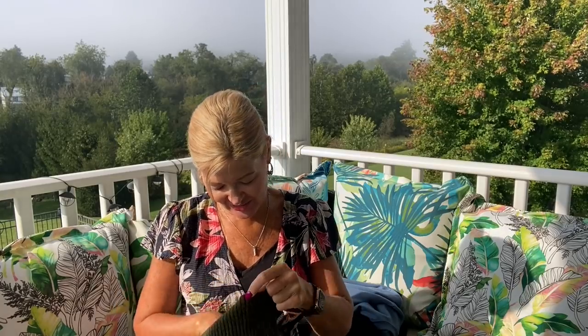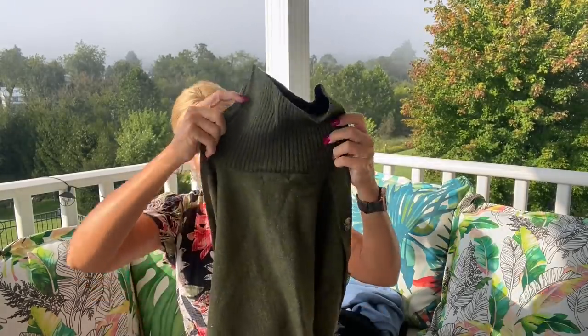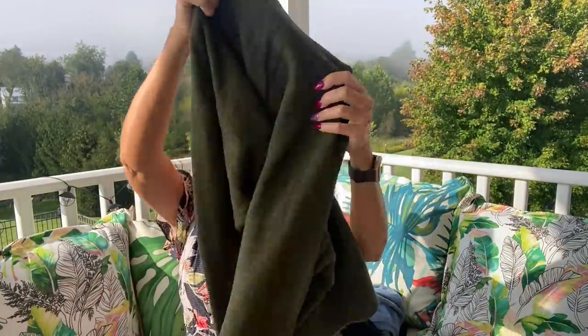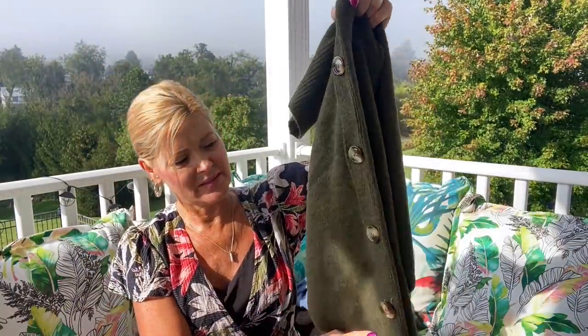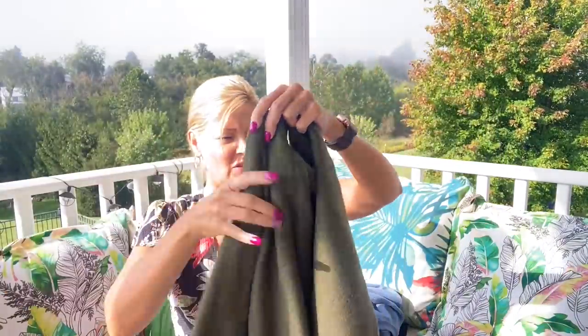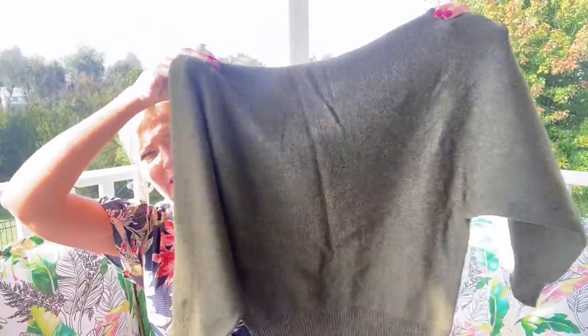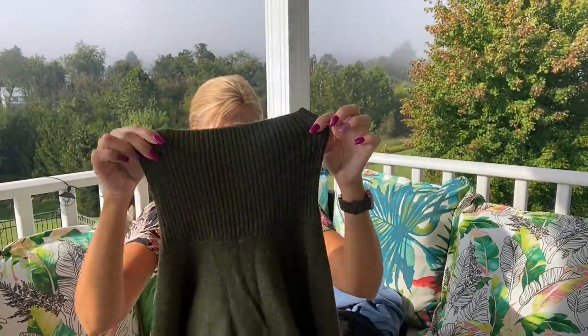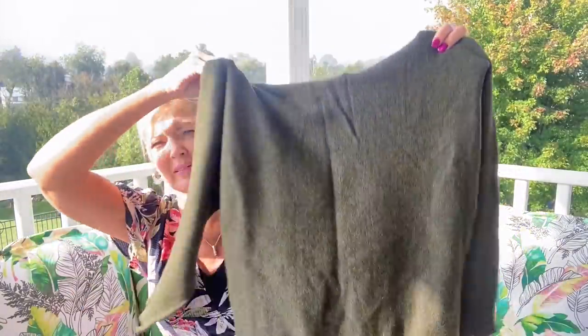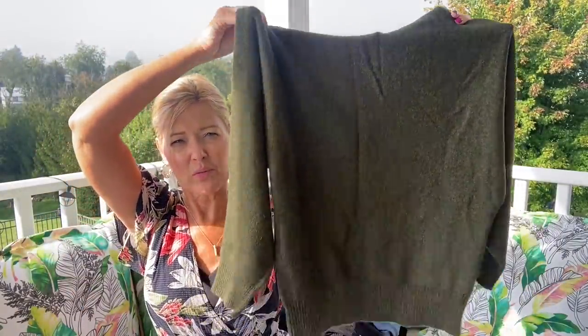This one is from Beach Lunch Lounge and it's a turtleneck, so I won't be able to have this on long. It's very soft, has buttons down the sleeve, and it's a bit of a dolman style in a pretty hunter green. But I can't wear anything with a tight neck — that's just me. I love it for fall and I think it looks gorgeous, but it's probably an automatic no for me.